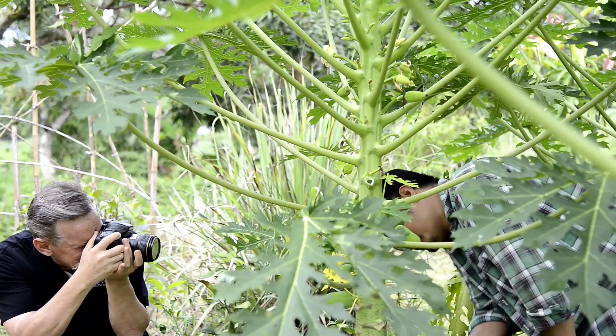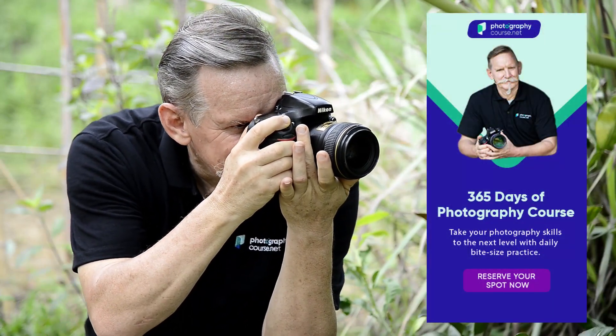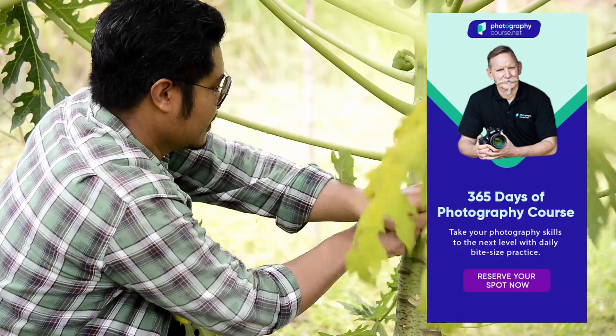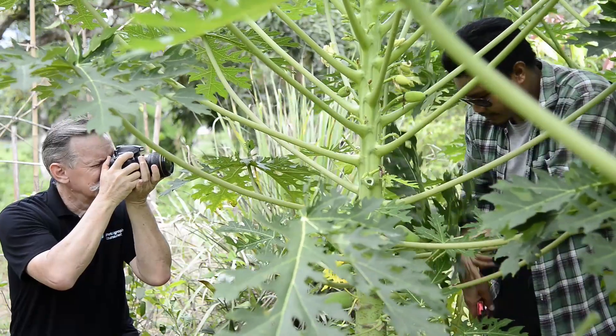If you're learning a little bit day by day, this will keep you motivated and on track to become much more skilled. On PhotographyCourse.net we have a 365 Days of Photography course. If you enroll, you'll receive teaching for every day of a full year with challenges to go with it — so you'll not only be learning, you'll have the opportunity to put what you're learning into practice and really grow as a photographer.